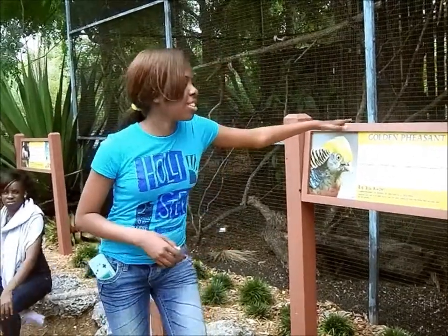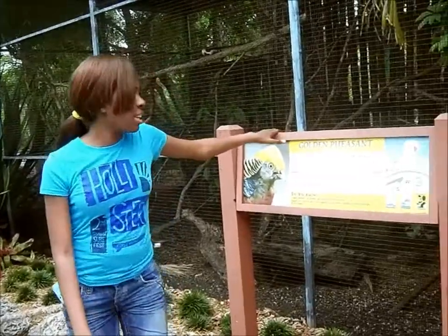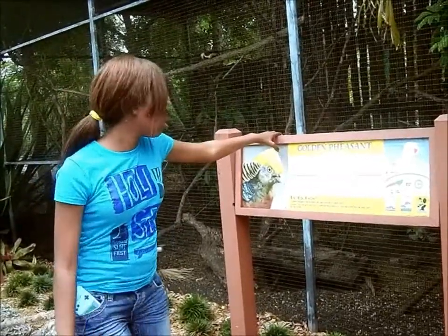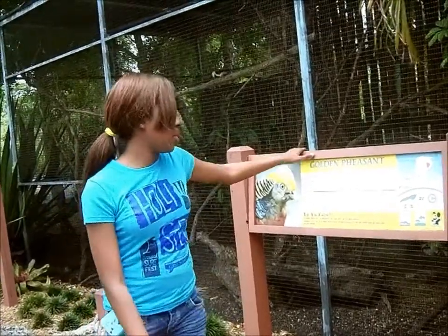The golden pheasants are from Asia. They are omnivores and they live in a temperate forest. They incubate five to seven eggs when nests are built on the ground.